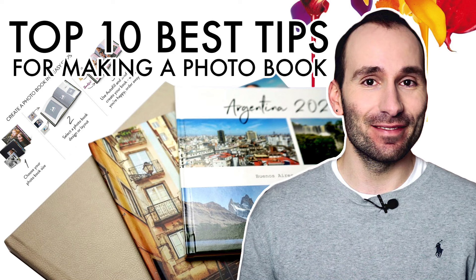Hey guys, welcome back to my channel. Today I want to share with you my top 10 best tips for creating a photobook. Before I start, let me remind you to subscribe to my channel if you like watching my videos, and also check the notifications button if you don't want to miss any of my new videos.